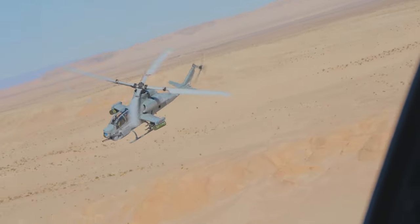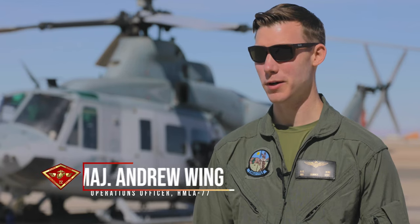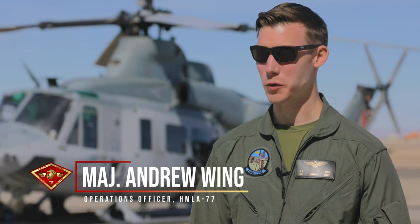My name is Major Andrew Wing, my call sign's HAMMER, and I'm an AH-1Z Cobra pilot and I'm currently the operations officer at HMLA-775.